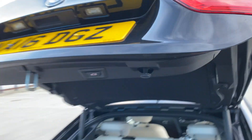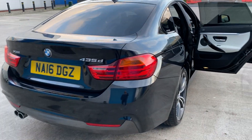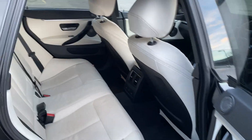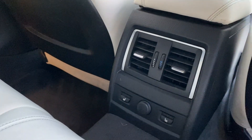It's electric, with reverse park sensors, full leather interior, absolutely superb condition, and heated seats at the back.